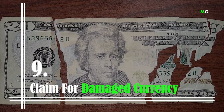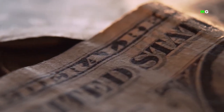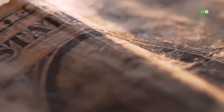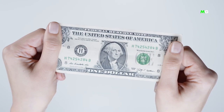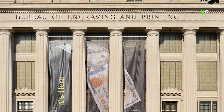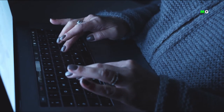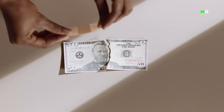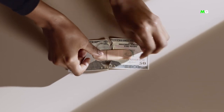Number 9: Claim for Damaged Currency. Has your dog ever chewed up your wallet, or has your child cut up some cash while playing with scissors? Don't worry — you can sometimes replace the currency at your local bank. But if it's overly damaged, even they won't take it, so you'll have to send it to the Bureau of Engraving and Printing for replacement. The process is simple: submit a claim online. It can take between 3 and 36 months depending on how damaged the money is. It's not a quick fix, but it's a great solution for currency you may have thought was a total loss.